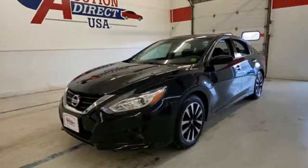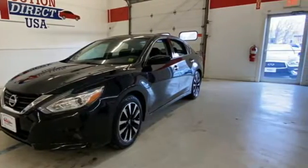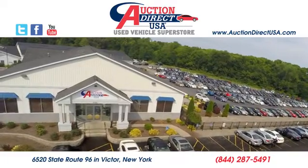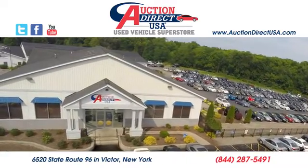There's even more to see in person. Take it for a test drive today. Visit today — we're conveniently located at 6520 State Route 96 in Victor, New York.